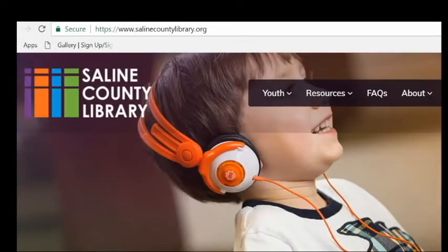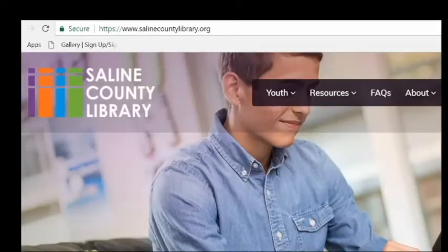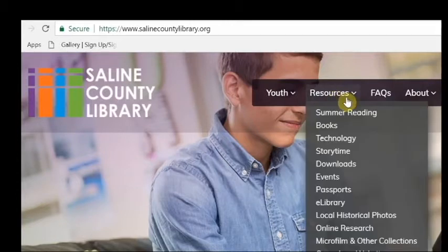BrainFuse Help Now is a great resource for tutoring, studying, and all-around learning. To get to BrainFuse, go to our home page and go to Resources.